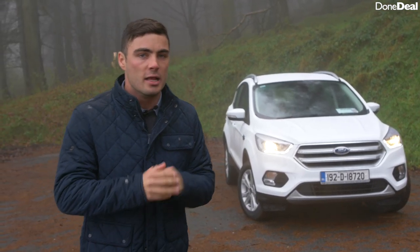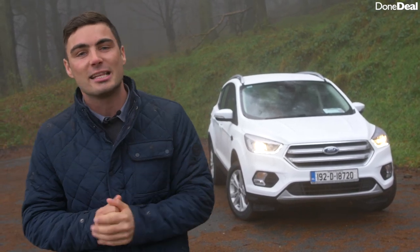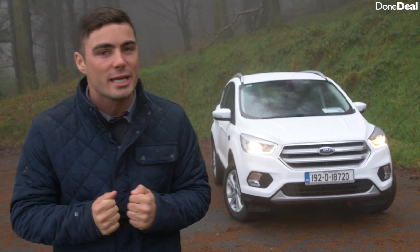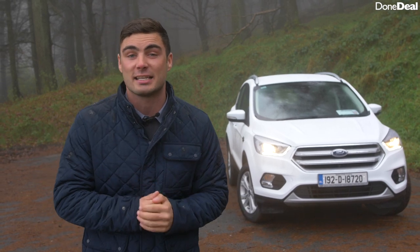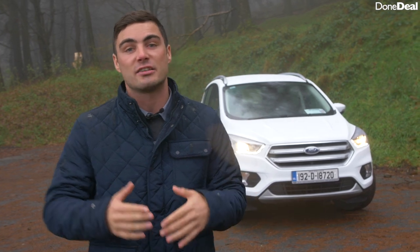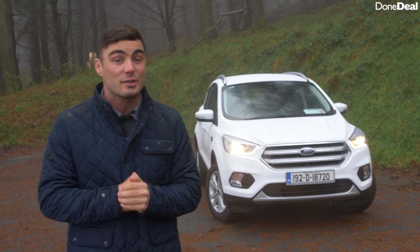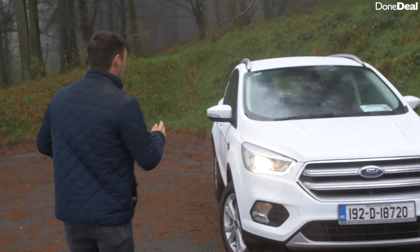It comes in three specs starting with the Titanium, which is this one, then there's the ST Line — probably the one to go for — and then if you're really willing to fork out the money, you can get the Vignale. Prices start at €28,850 plus delivery charges of about a thousand euros, with the ST Line slightly over €30k. The entry model does have quite a lot on offer.